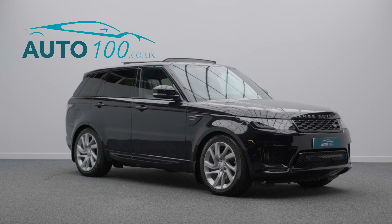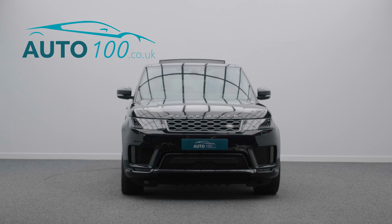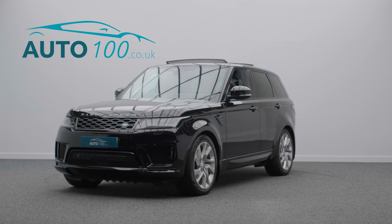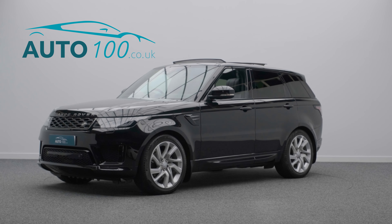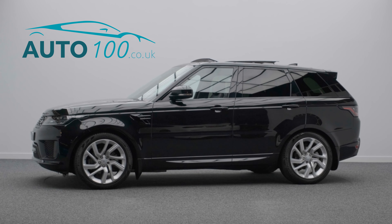If you are looking for a car that offers luxury and space with dynamic drive capability, then this is the car for you. The turbocharged 306 horsepower engine takes you from 0 to 60 in just 6.8 seconds.